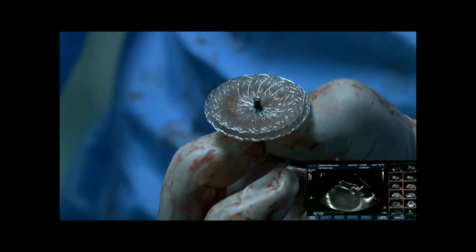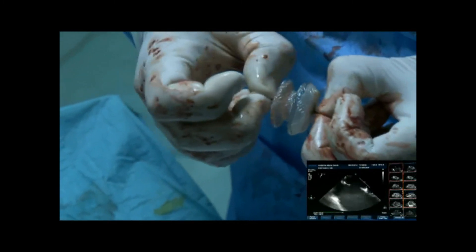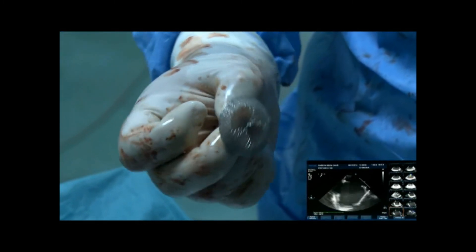It's got the hubs on the left atrial side and a screw on the right, so it's very similar to the Amplatzer. And it's a coated device, so it reduces nickel leaching.